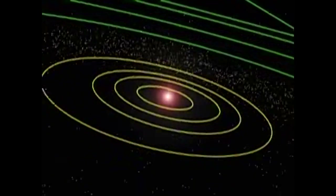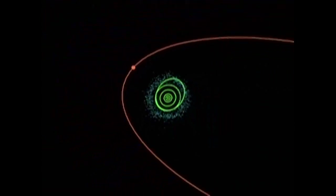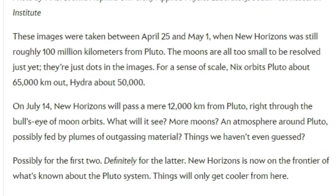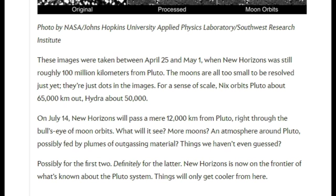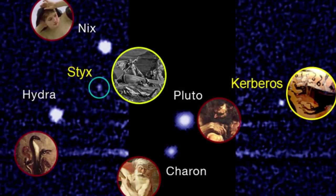Right through the bullseye of the moon's orbits. On July 14th, New Horizons will pass a mere 12,000 kilometers from Pluto. What will it see? More moons? An atmosphere around Pluto, possibly fed by the plumes of outgassing material? Things we haven't even guessed. Possibly for the first two — definitely for the latter. New Horizons is now on the frontier of what's known about the Pluto system. Things will only get cooler from here.